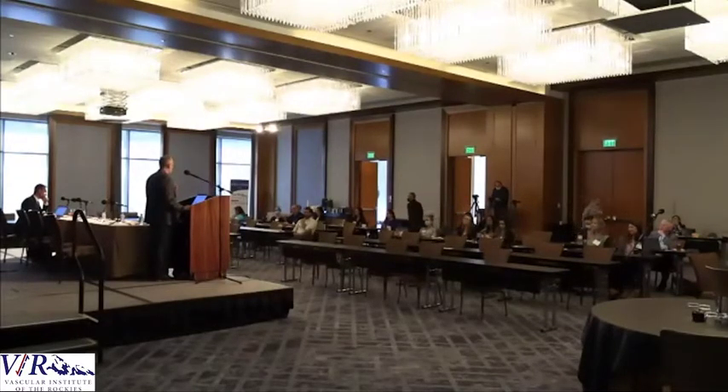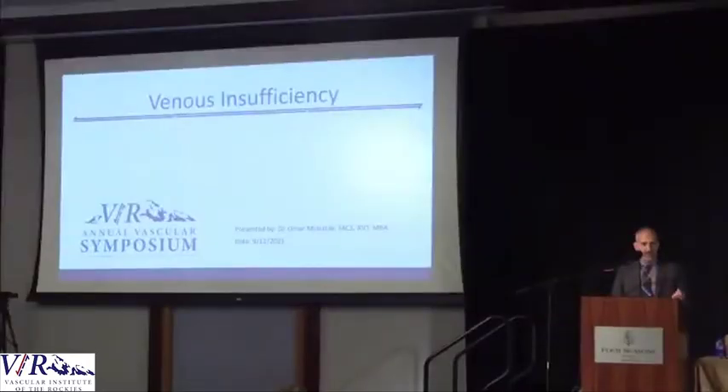I'm going to discuss venous insufficiency, but really this looks at all aspects of leg swelling. You'll see as we go through that it shows you all the treatment options and the many things that are going on. This was not a very popular thing for vascular surgeons maybe 10 years ago. But nowadays there are so many different modalities. To put it in perspective, venous disease dwarfs arterial disease by 11 to one. While we do like to take care of arterial disease, there are way more venous patients out there.